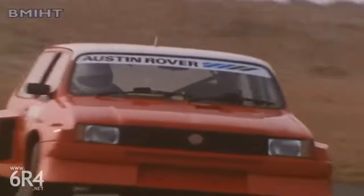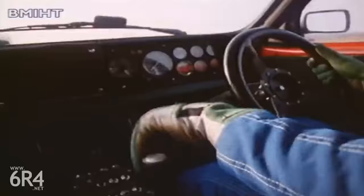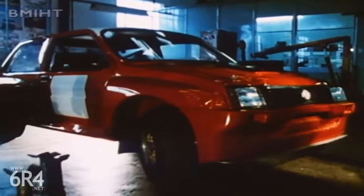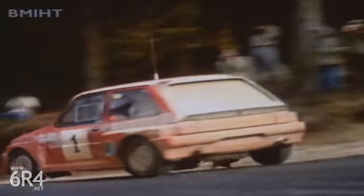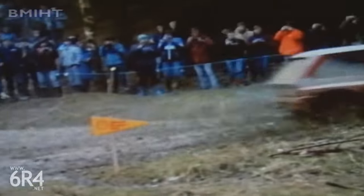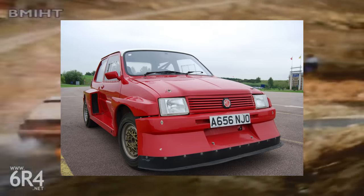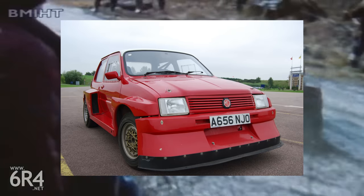The Metro 6R4 is a rally legend, with its purpose-built platform incorporating four-wheel drive and a mid-mounted V6 engine known as the V64V — essentially a cut-down version of the Rover V8. The name is very to-the-point: 6 for six cylinders, R for rear engine, and 4 for four-wheel drive. The 6R4 project was first revealed in February 1984 and scored its first victory in March 1985. However, there was a car that preceded this — an MG Metro registered A656 NJO, proposed to be chassis number one, the first MG Metro 6R4 produced and the test car for the Group B legend we know today. Used in competitions most notably for the 1985 National Breakdown Rally and later retired, the car was loaned to the British Motor Museum and then sold, with its location now unknown, presumed to be in a private collection.